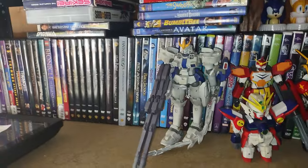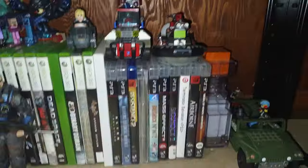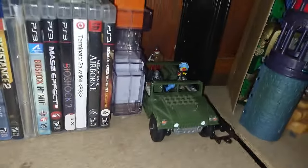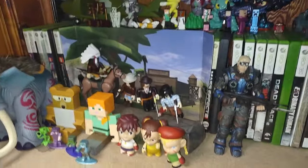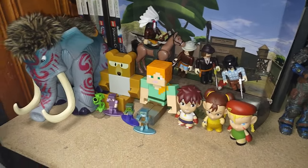Now we're going down a shelf. Here is my random video game collection — I got so much video game toys, it's unbelievable. Got Mega Man, some Mega Bloks, Call of Duty, Roblox, Street Fighter, Gears of War, and a mammoth figure. Quite a bit of video game figures — why not.